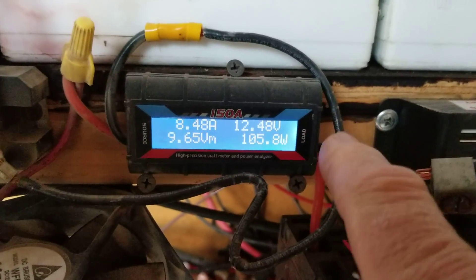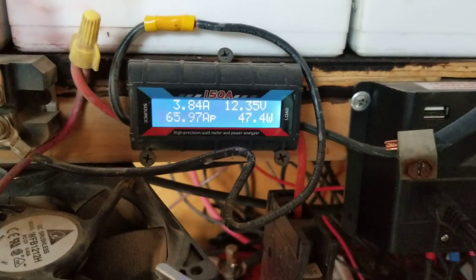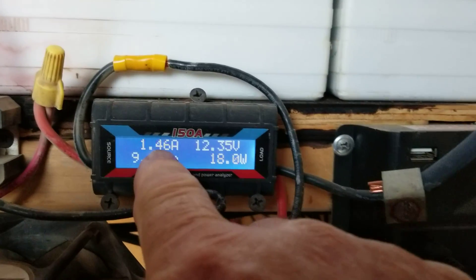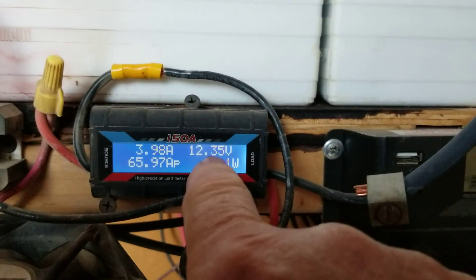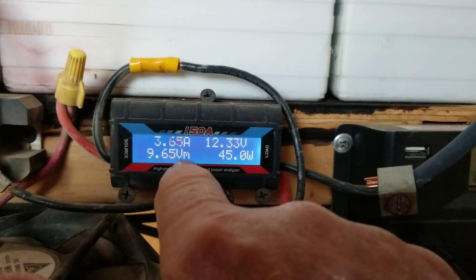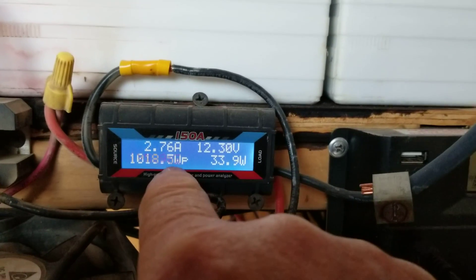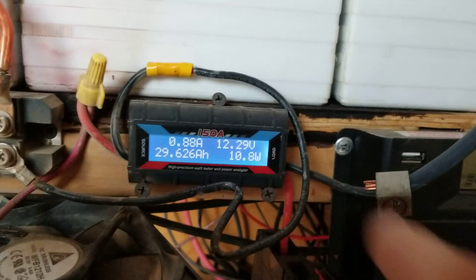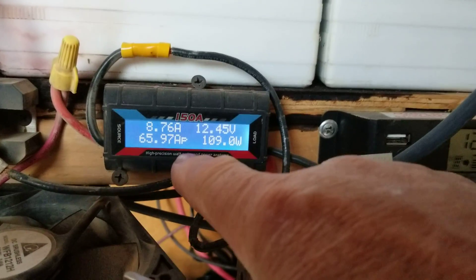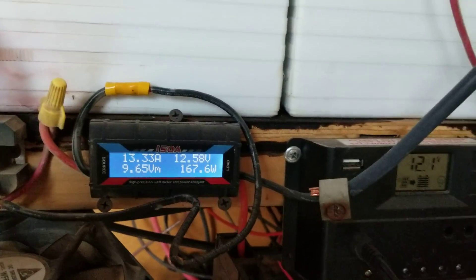When you see this thing kick up, it's near the 20-mile-an-hour mark, and then it goes down accordingly. You can see the amps it's putting out and the volts, and then this display shows watts peak, amp hours, volts max, watt hours, and amps peak.